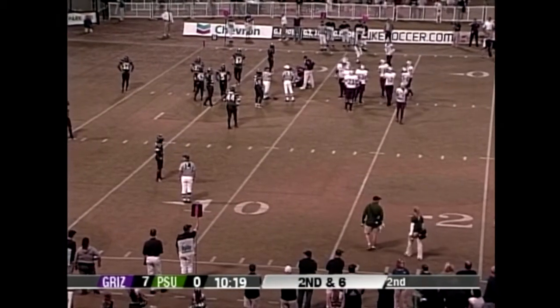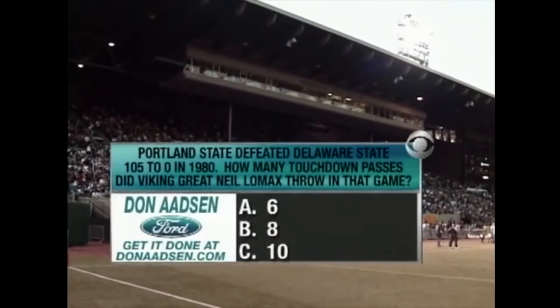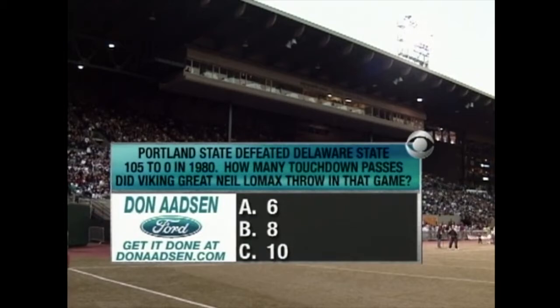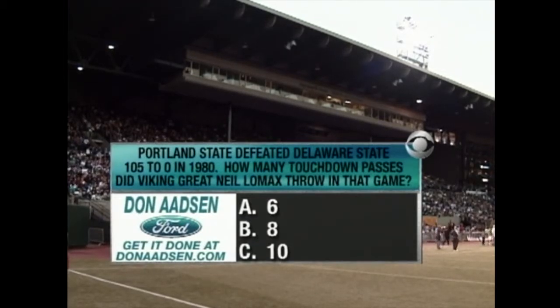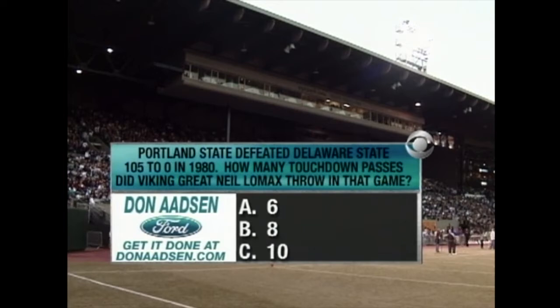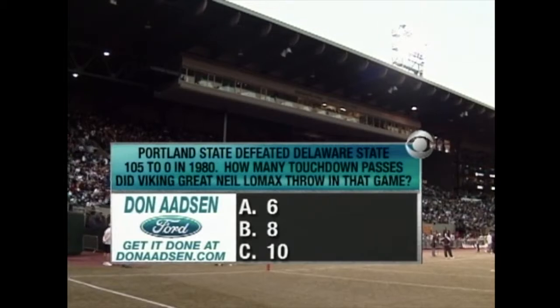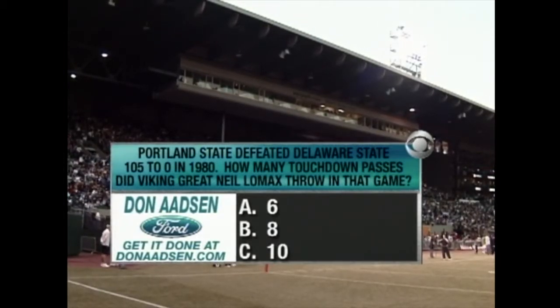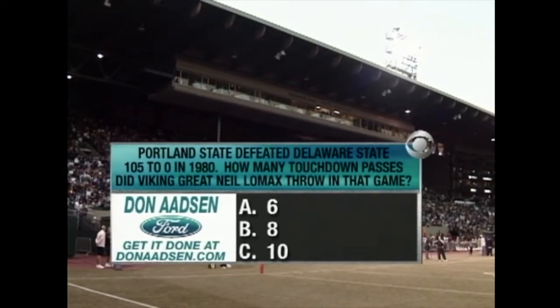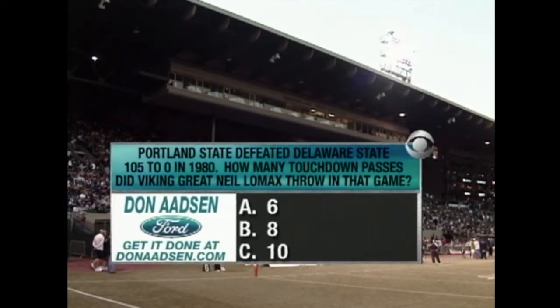Ten-nineteen to go in the second quarter. First-half trivia brought to you by Don Adson Ford: Portland State defeated Delaware State 105 to zero in 1980 — how many touchdown passes did Viking great Neil Lomax throw in that game? Six, eight, or ten? Neil Lomax played here, as did June Jones, currently the head coach at the University of Hawaii, and James Hunden, who played many years for the Cincinnati Bengals. Portland State has won some Division II national championships and is now in 1-AA under 14th-year coach Tim Walsh.